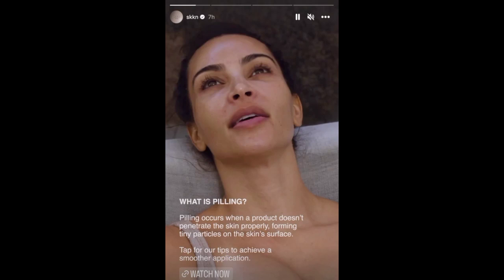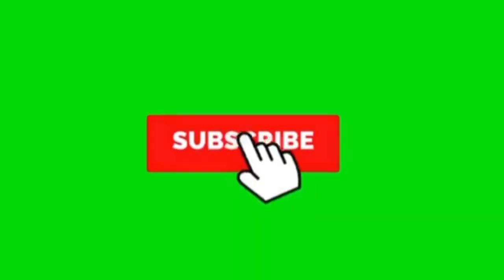Hello guys, welcome back to Celebrity Lifestyle where we give you the right update and all of what you'd like to know. So if you're new here or just passing by for the first time, please take some minutes of your time to subscribe, like, comment and hit the notification button so that you don't miss any of my uploads.